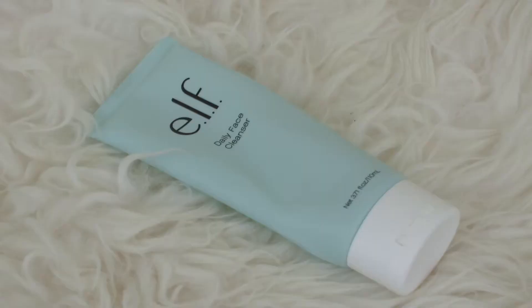Let's start with a skincare item. This is the ELF Daily Facial Cleanser, and to be honest with you, I wasn't that impressed. It was just a regular cleanser to me — nothing crazy. It was only $5, which was pretty good, but I'd personally prefer to put those $5 toward the Clean & Clear Cleanser that I love. It had a very strong, almost laundry detergent-esque chemical smell, which wasn't great. I don't think I'd really recommend it — it was just meh. I want my skincare to feel luxurious and purifying, you know?